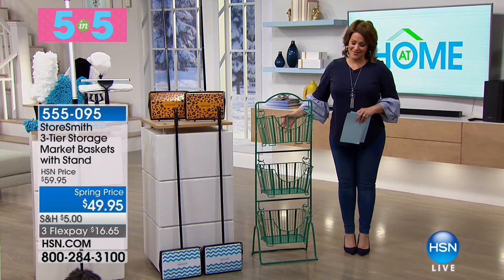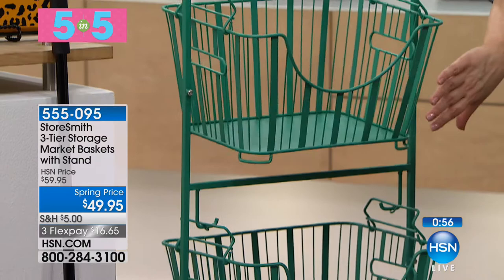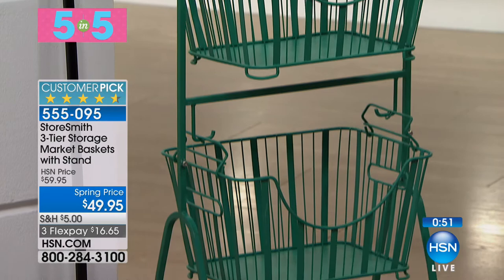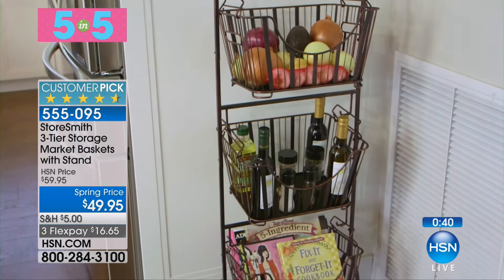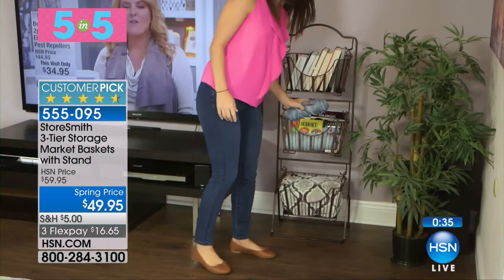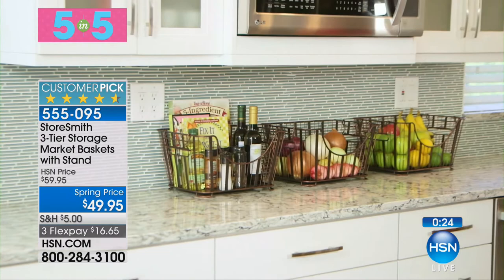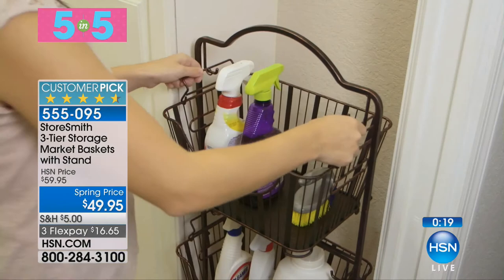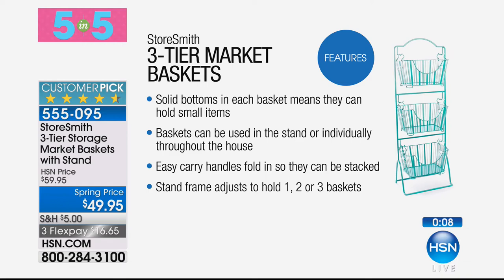Our last item in the five and five — I love this because it's all about organization. Only teal is available, and that's why we were able to do this great spring price. It's a three-tier storage market basket with a stand — look at how the baskets move. Imagine putting your fruits, vegetables, potatoes, onions, flowers, or bottles of wine on there. It's a charming, good-looking, sturdy way to organize. Only five pounds, with three swinging baskets you can actually remove and use however you'd like. $10 off, item 555-095. From Storesmith — one of the leading brands in home organization — with only 300 remaining.